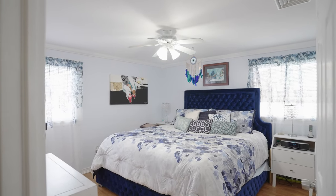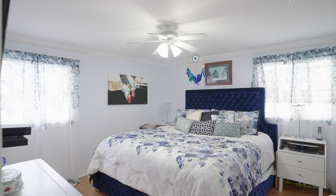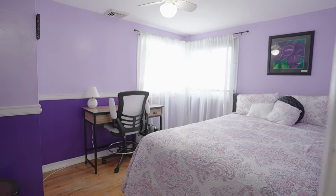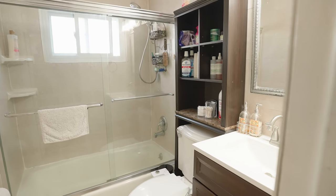The upper level has hardwood floors that lead to a primary bedroom and two additional bedrooms, a full bath and access to a pull-down attic stairs for even more storage space.